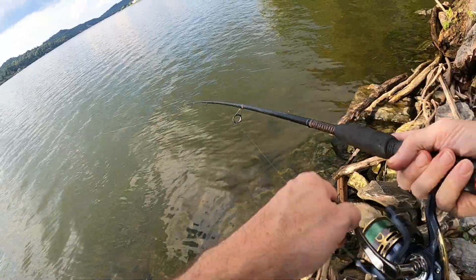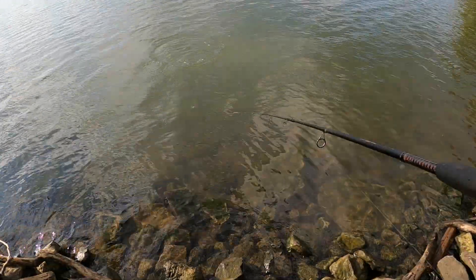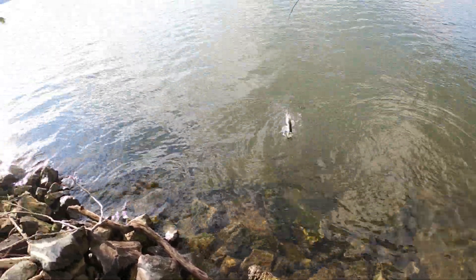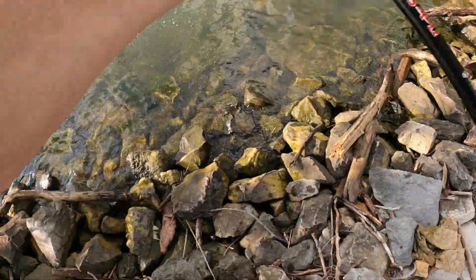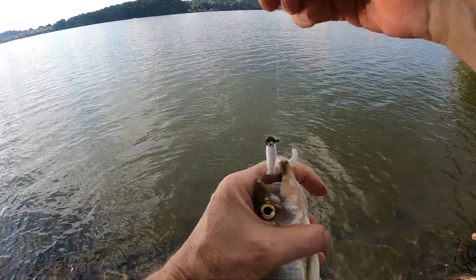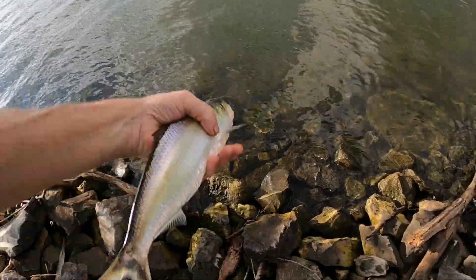There he is! Oh — skipjack! Nice skipjack. Good boy. First skipjack — I knew there were some skipjack out there but they ain't been that cooperative. We got him though! Hey little buddy, welcome aboard. See ya.